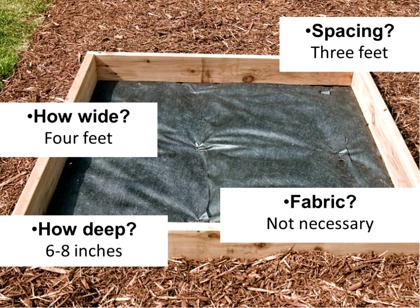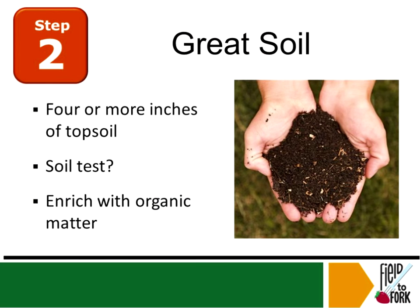Hearing none, we're going to march on. Another key to a fantastic garden is soil. From a rural state, we know that if you want a great farm, you've got to have great soil — same with the garden. If we want a productive garden, we've got to have great soil.